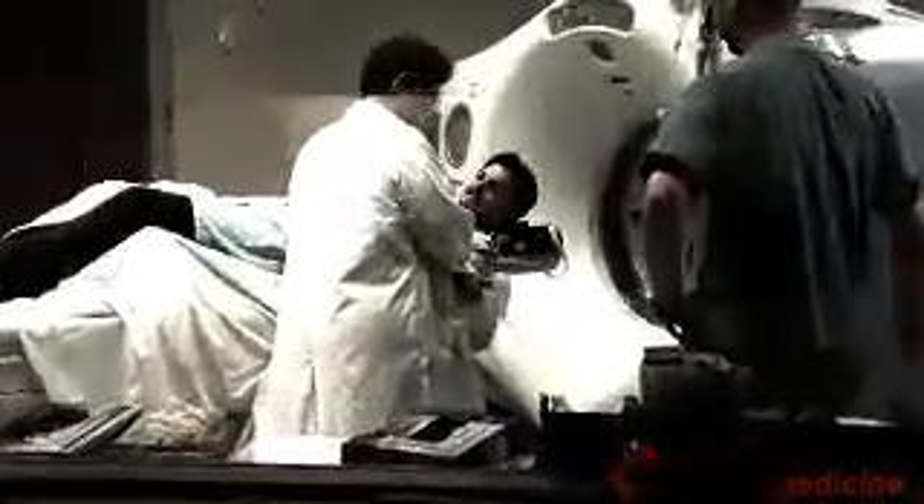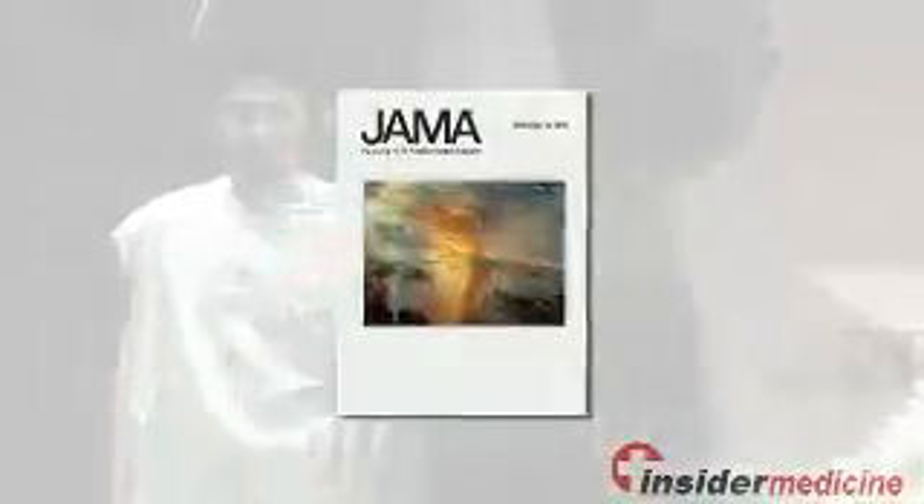Welcome to Insider Medicine In-Depth, I'm Dr. Susan Sharma. Individuals who undergo a diagnostic cardiac imaging test known as myocardial perfusion imaging or MPI usually have this test several times, and also undergo other tests that expose them to radiation, according to research published in the Journal of the American Medical Association.